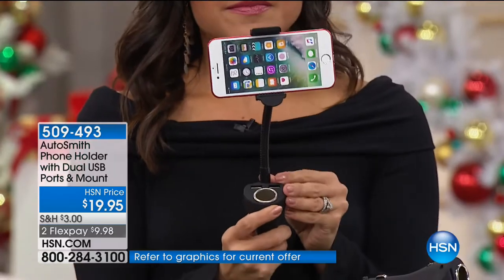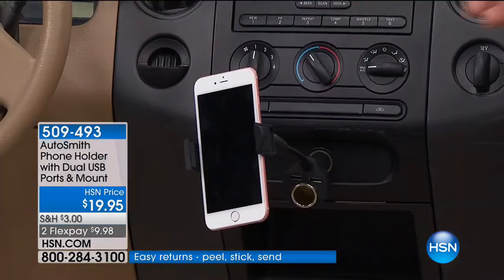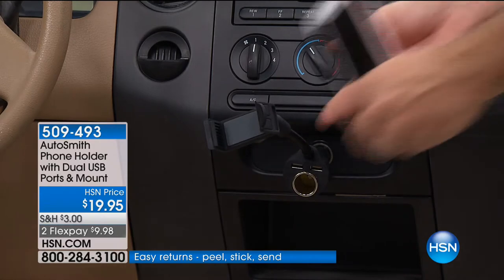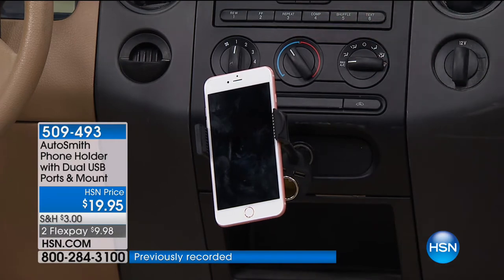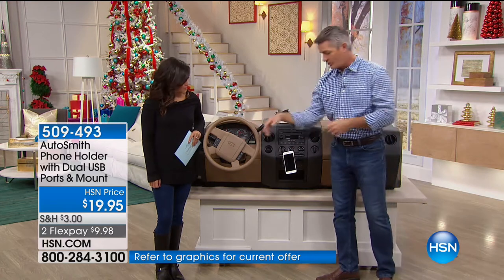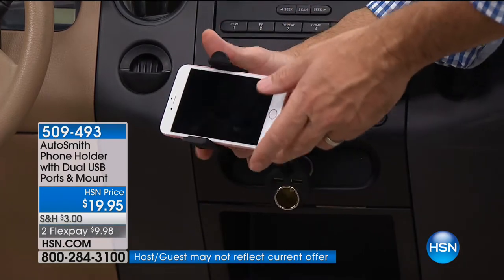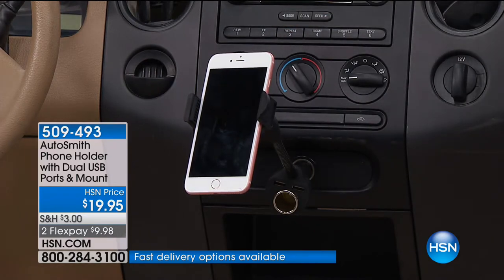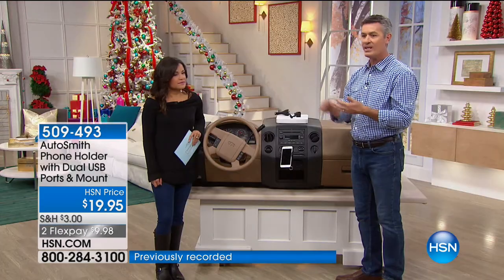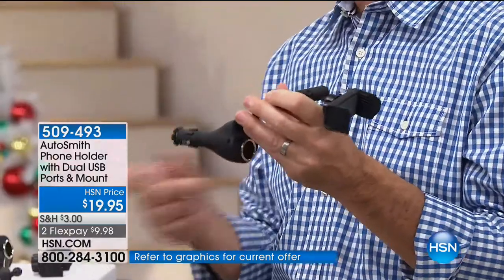Here's what's cool — it goes into your 12-volt cigarette lighter adapter, and you've got this flexible arm so you can put it wherever you want. Maybe your adapter is in the center console — you can push that down and still have it exactly where you want. You still have your 12-volt adapter available because we have a pass-through. And right here, two USB ports — that might be the coolest thing. I don't have those built into my car. Depending on the age of your car, this is perfect for charging while using your phone.